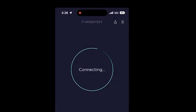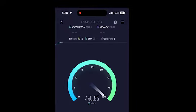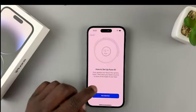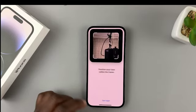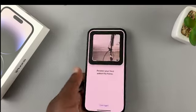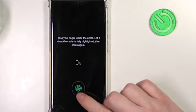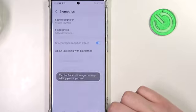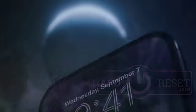Connectivity: Both smartphones support 5G connectivity, enabling faster download speeds and improved network performance. Additional features: The iPhone 14 Pro Max stands out with its Face ID facial recognition system, ensuring secure and convenient authentication. Meanwhile, the Samsung S23 Ultra features an in-display fingerprint sensor, offering an alternative biometric security method.